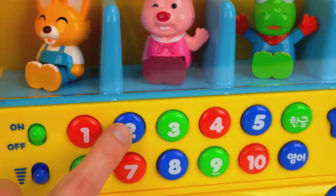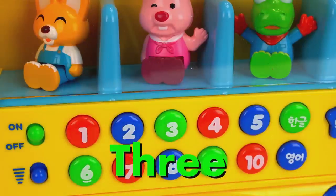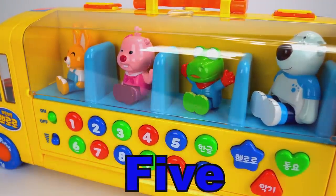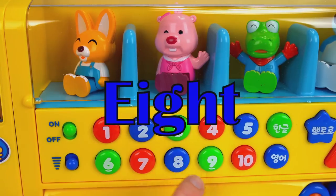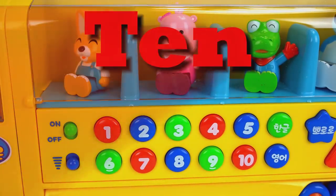One, two, three, four, five, six, seven, eight, nine, ten. Good job guys.